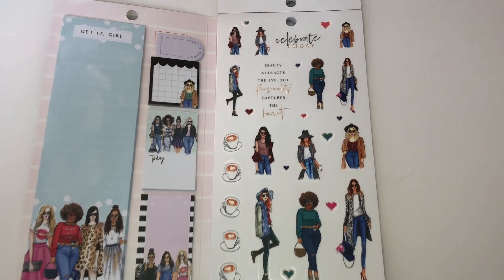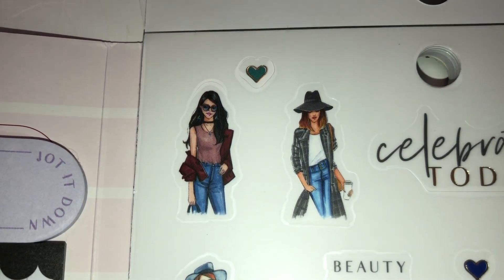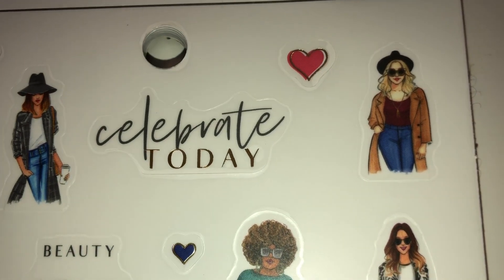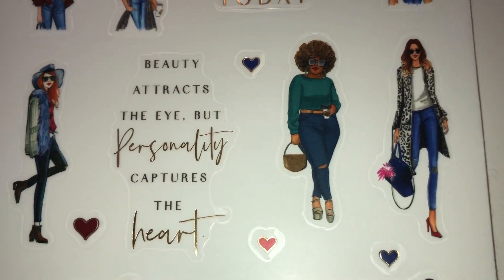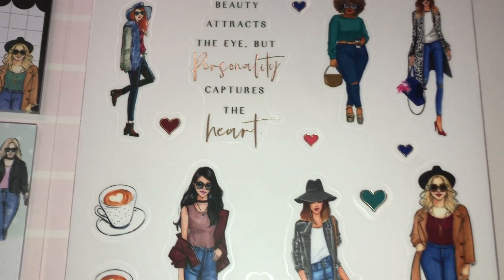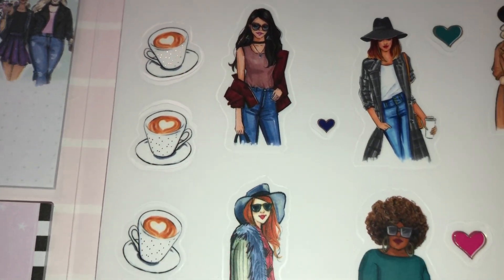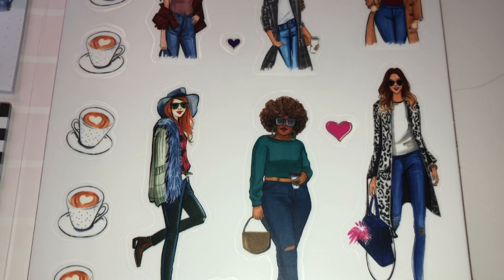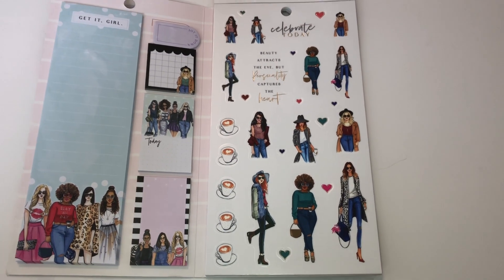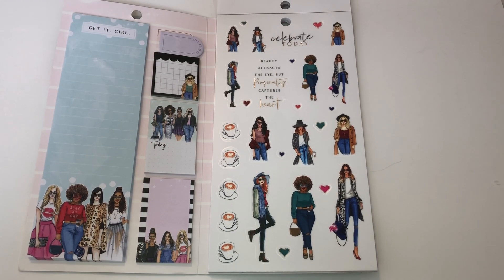On the next page I'm getting a Valentine's Day vibe — I see hearts and beautiful women. It says 'Celebrate Today' and 'Beauty Attracts the Eye but Personality Captures the Heart.' I'm thinking these are for Valentine's Day. You also get your coffee with hearts in them. If you look through this, you will definitely find someone close to you or someone cute enough that you want to use it all the time.